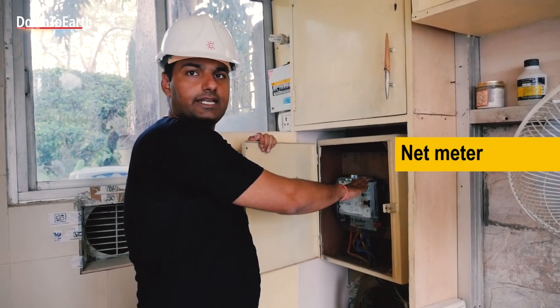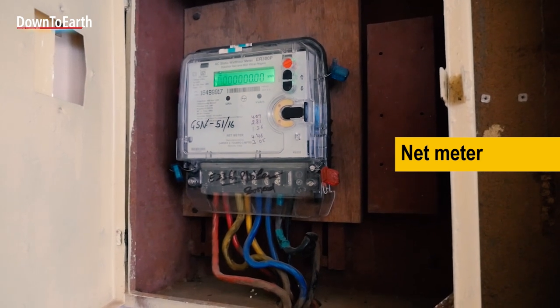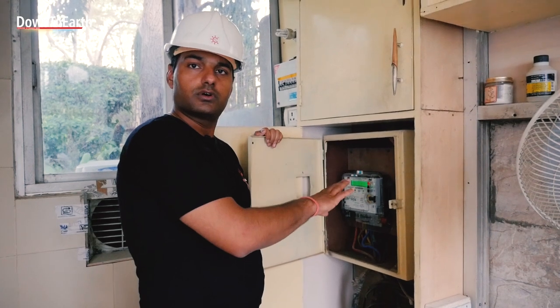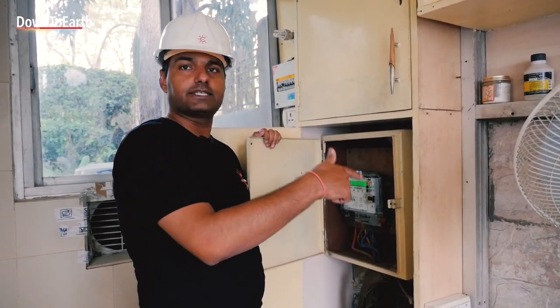This is a meter called a net meter. It has the facility to count both incoming power to the house and outgoing power exported to the grid. At the end of the month, you pay the net difference between the power exported and the power imported.